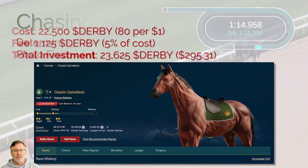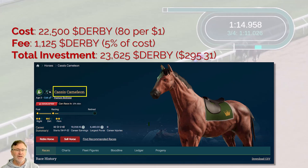Let's start with the horse itself. This is Cassis Chameleon. I paid 22,500 derby for this horse. There was a fee of 1,125 derby, which is the 5% cost that is universal in the game when you're buying a horse. My total investment is 23,625 derby for this horse, which puts me at just over $295.